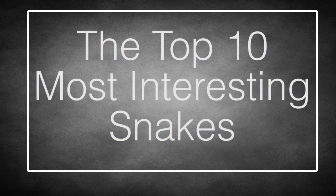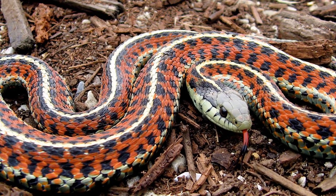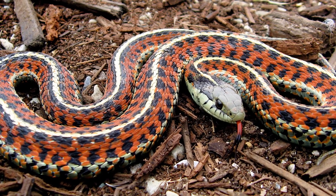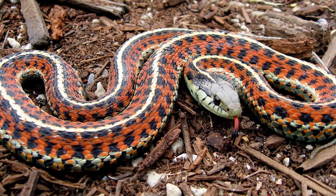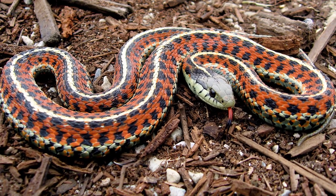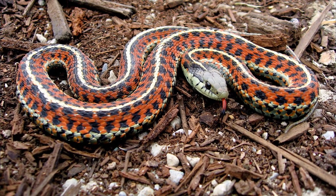Top 10 Most Interesting Snakes. The limbless cousins to the lizards are some of the most maligned animals on Earth, though most species are entirely harmless to man and all are a valuable part of nature's balance. Even without arms and legs, they can come in a remarkable assortment of forms adapted to a surprising variety of environments.